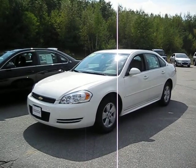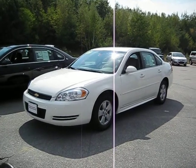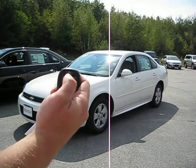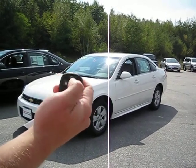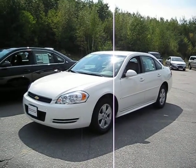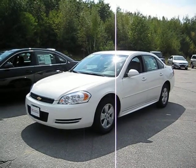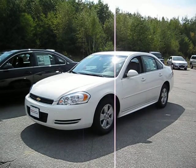One of the greatest features of this vehicle is it comes with factory remote start. All you have to do is hit the lock button twice, hold down the top button, and your car is ready to go. Whether it's the summer and it's hot like today, or it's the winter and we have two feet of snow, it's great to have a factory remote car starter.